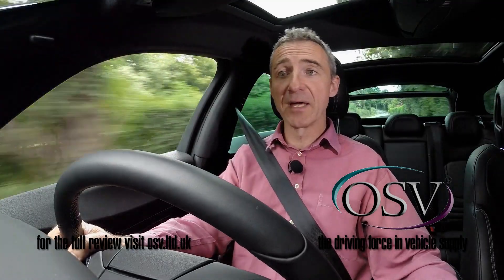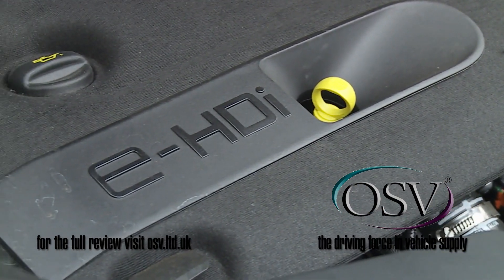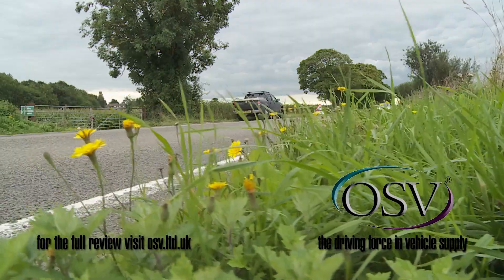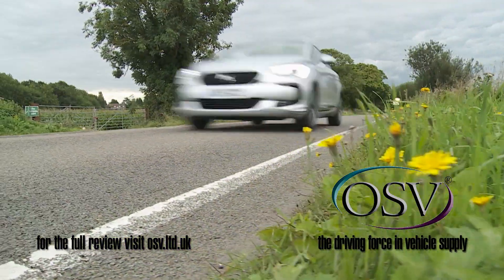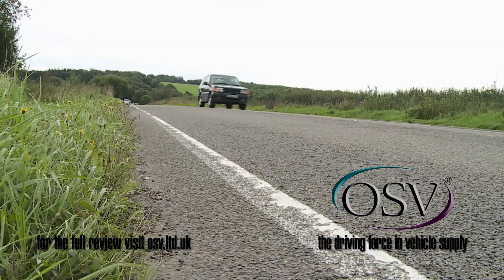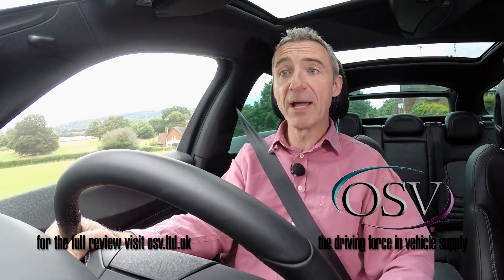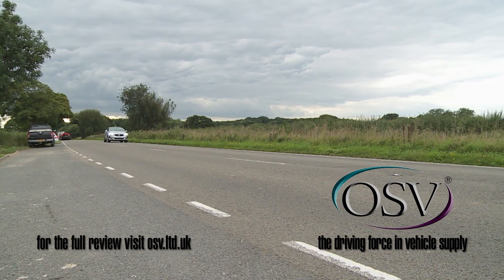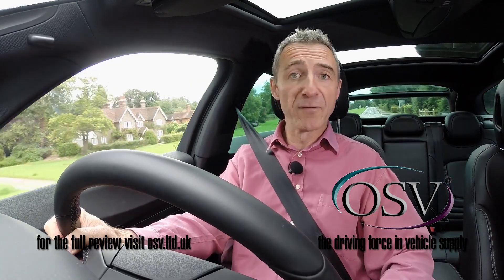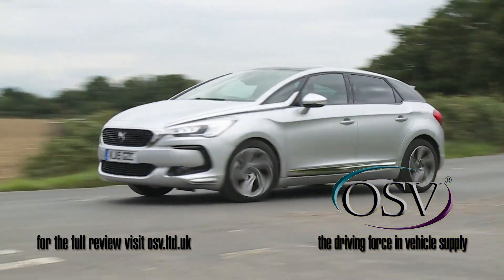Under the bonnet there have also been changes, with latest generation Blue HDi diesel technology now available. There's a 120 brake horsepower 1.6-litre unit, plus a couple of 2-litre power plants offering either 150 brake horsepower or 180 brake horsepower. And there's a clever hybrid 4x4 200 variant at the top of the range that combines diesel and electric power for impressive efficiency.